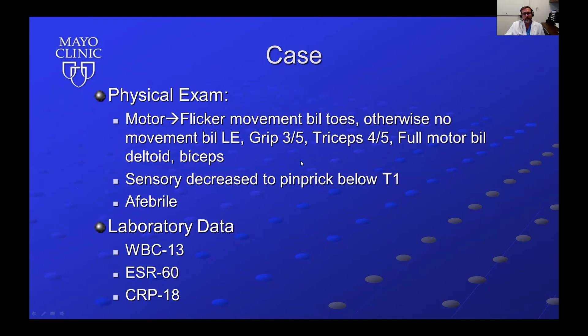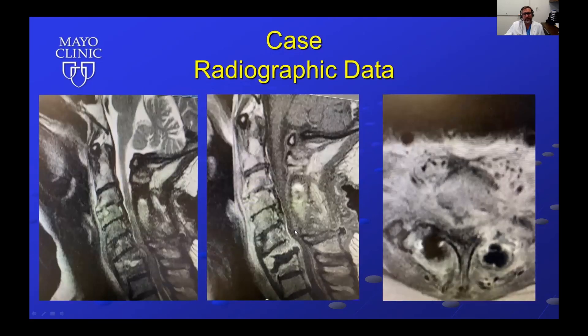Her grip strength was about 3 out of 5, tricep strength about 4 out of 5, and full motor in bilateral deltoid and biceps. She had a T1 sensory level to pinprick and was afebrile. She had a slightly elevated white count, elevated ESR and CRP. MRI of the cervical spine with contrast revealed C7-T1 osteomyelitis with epidural abscess and cord impingement.